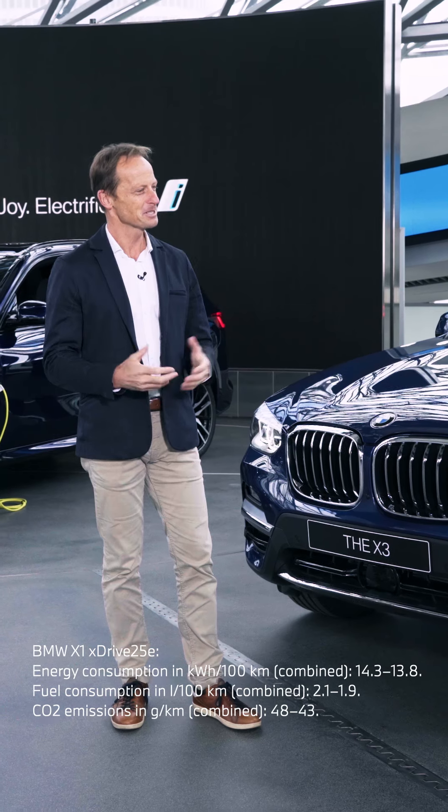Hi Ede, nice to meet you. Peter, what's actually your job at BMW? I'm responsible for BMW product management.